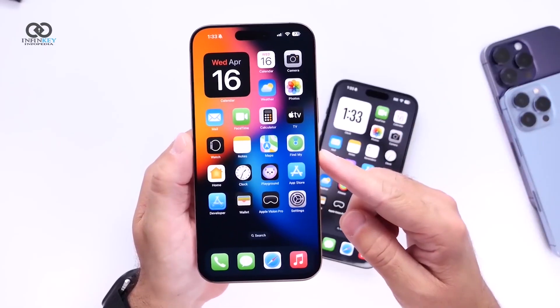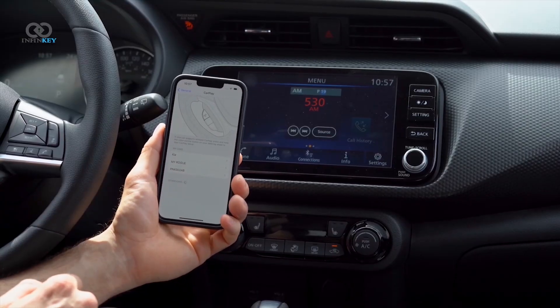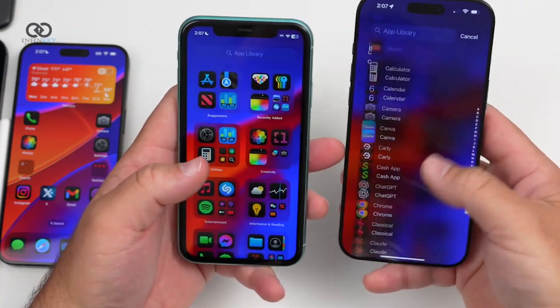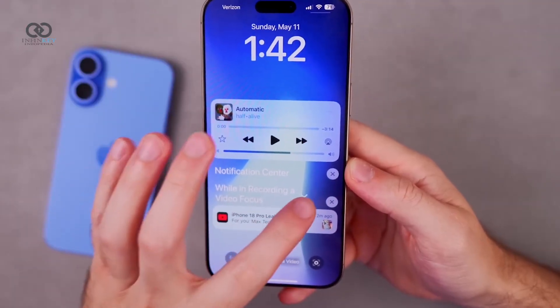There are also several bug fixes in this update. Apple Vision Pro users will notice that the black screen issue when launching the app has been fixed, and CarPlay has seen improvements resolving issues related to music playback and connectivity. Micro-stutters when scrolling, especially in third-party apps, have been mostly resolved and the notifications animation is now smoother.